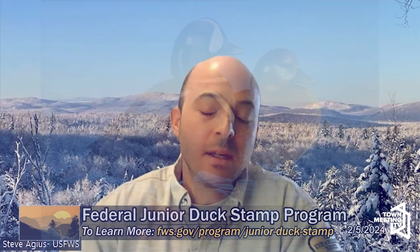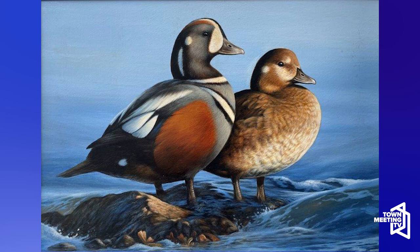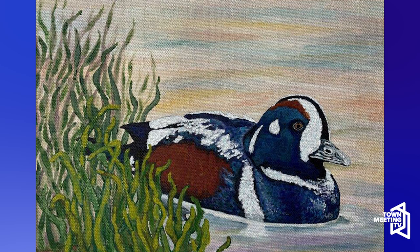Tell us what a duck stamp is and a little about its history. Broadly speaking, if you hunt waterfowl, you are required by law to have a federal waterfowl stamp. Migratory birds are protected and managed by the U.S. Fish and Wildlife Service, so any hunter in any state will have a state hunting license but also needs a federal stamp if they're going to hunt waterfowl.